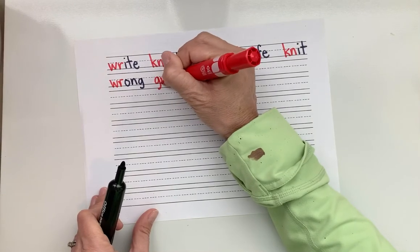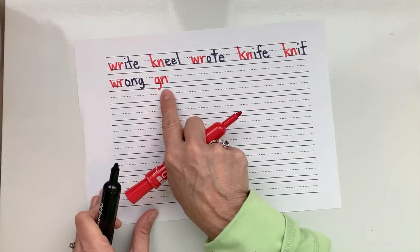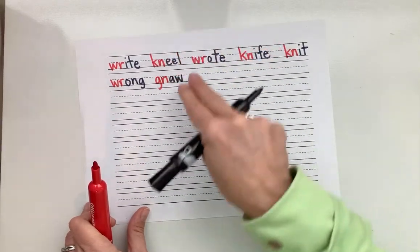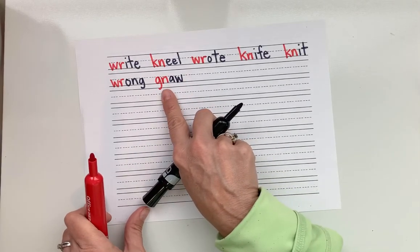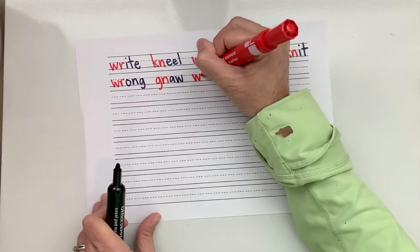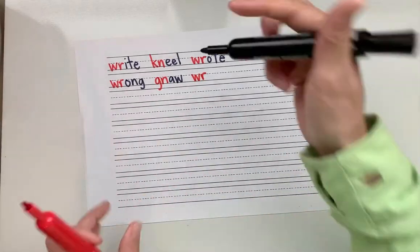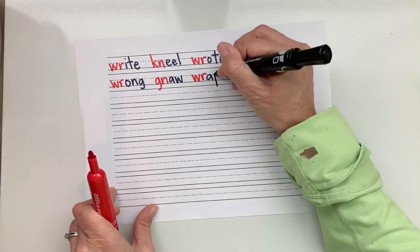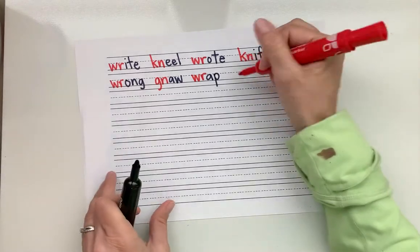Let's look at that other silent letter we're doing this week. The G in G-N is silent, just makes N. Then the AW sound — gnaw. Remember, gnaw means to like chew on something. You know this by now. The W-R sound — that W is silent. Short A: R-A, then P — wrap. What's the word? Wrap. Good.